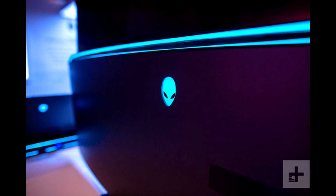1x DisplayPort 1.2, 3x HDMI 2.0 ports, 4x USB ports, 1x S/PDIF audio line-out, and 1x headphone jack round out the monitor's connectivity.